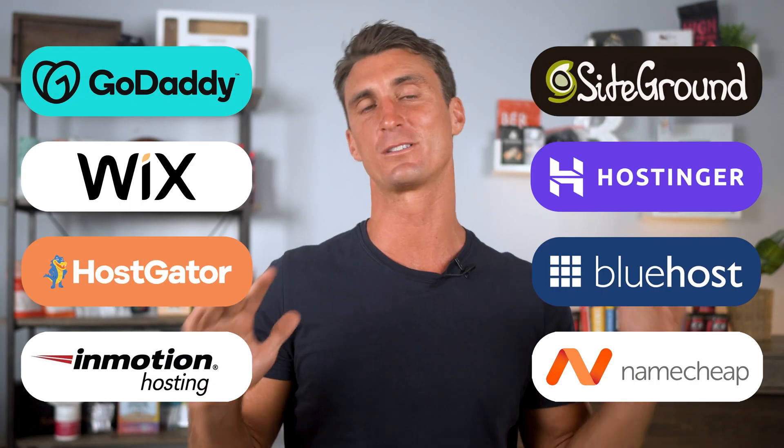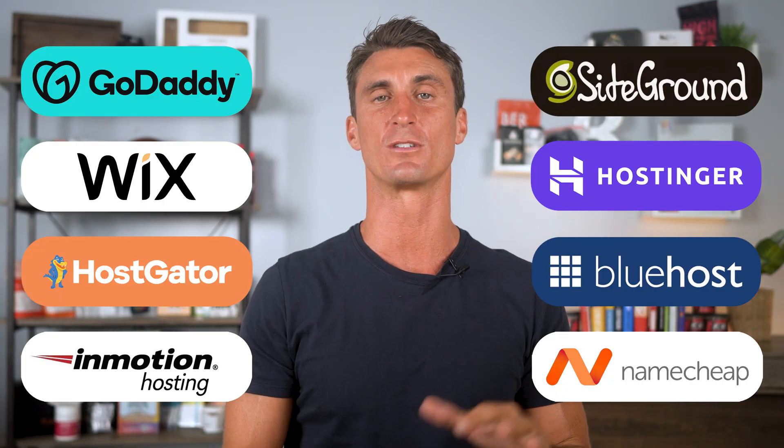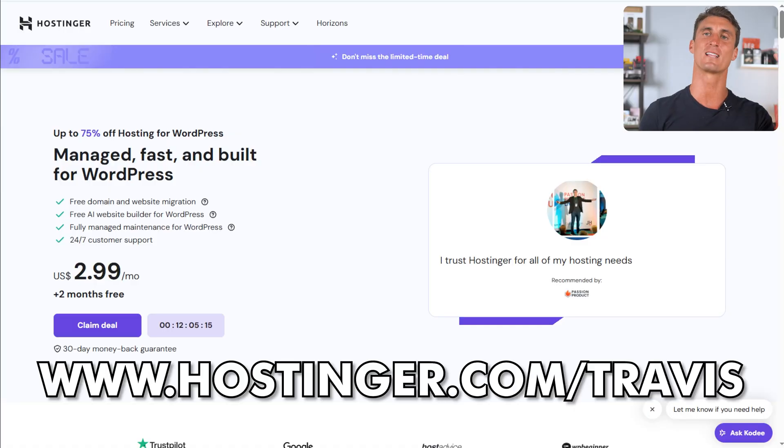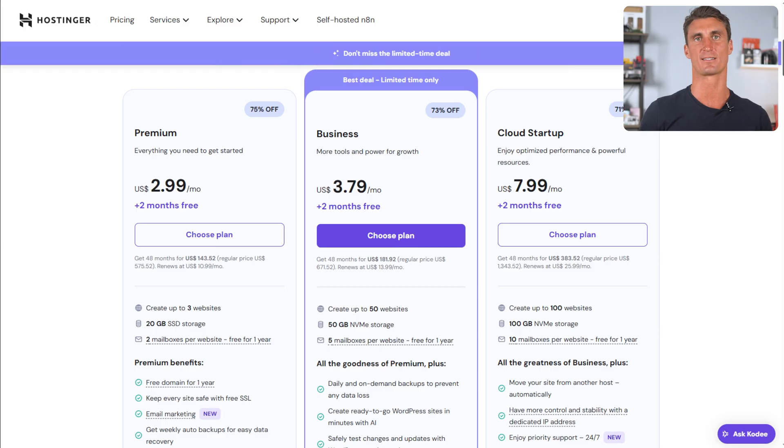To do that, you need a company to host your website. I've tried out every hosting company out there, and the most affordable and easiest to use is Hostinger. It's only a couple bucks a month and it's high quality. I've got the hookup for you to make it an even better deal — just click the link down below in the description or go to hostinger.com/Travis and click 'Claim Deal' to get a huge discount.